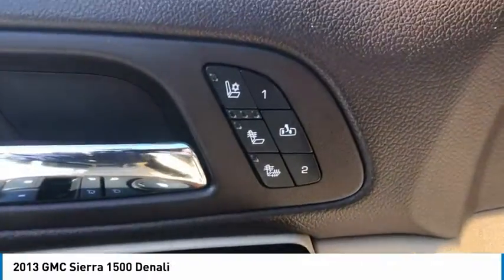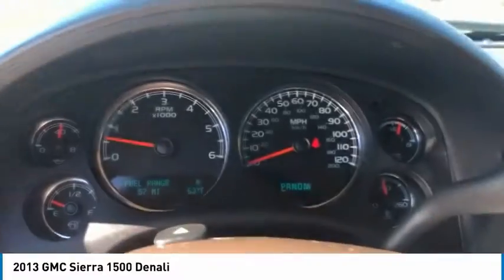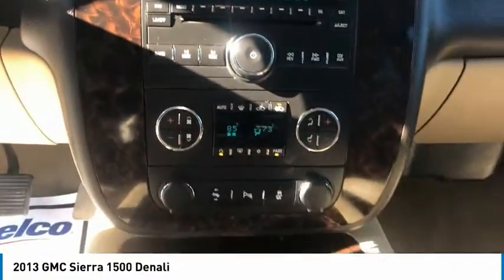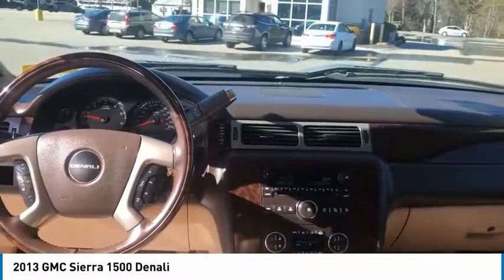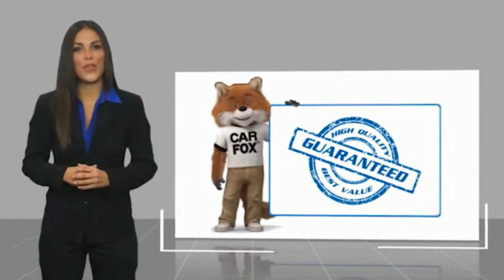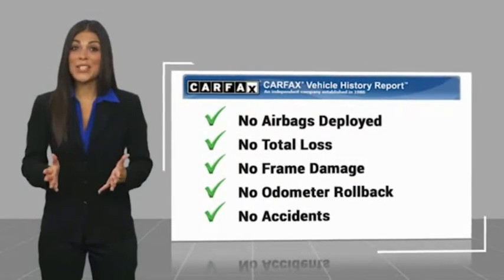This beauty is sure to make you the talk of the neighborhood. So call or drop in for a test drive today. Here's another high-quality vehicle with a CARFAX Vehicle History Report. Be sure to find a complimentary copy of this report online or contact the dealership.